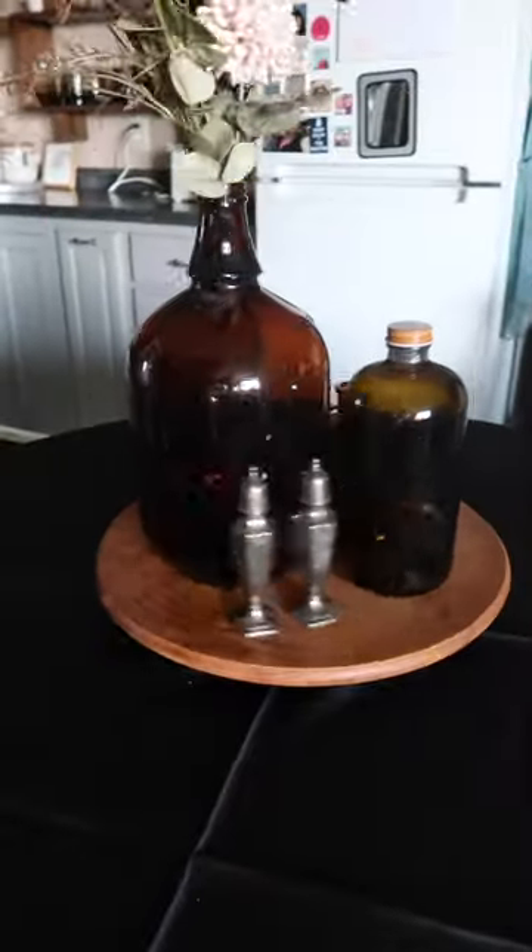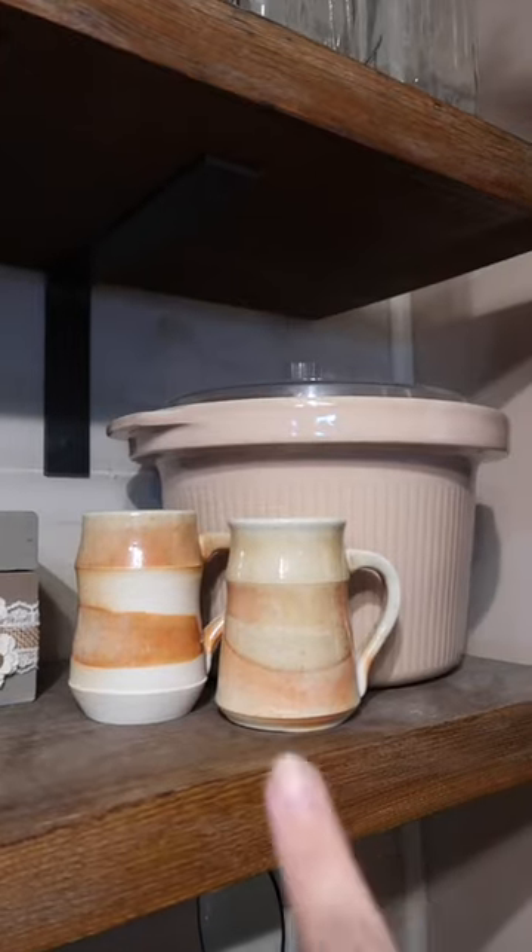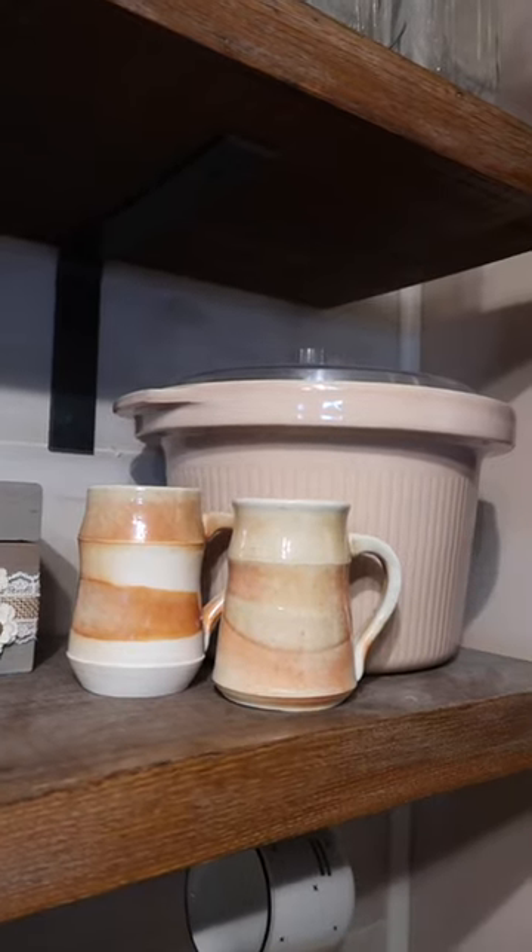Had to dig a little, but I found this wooden turntable, as well as this solid brass candle snuffer. Dusty Rose is also a favorite color of mine, so I grabbed these two mugs, as well as this—